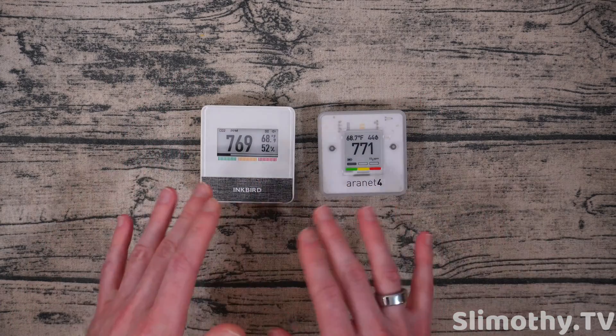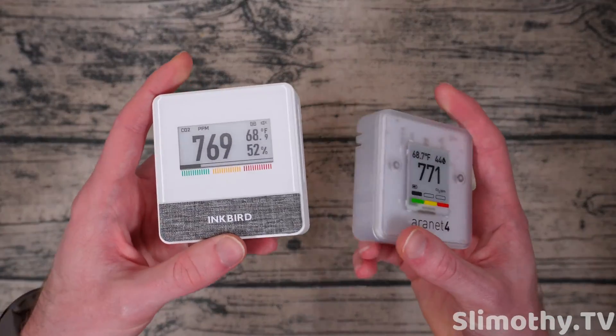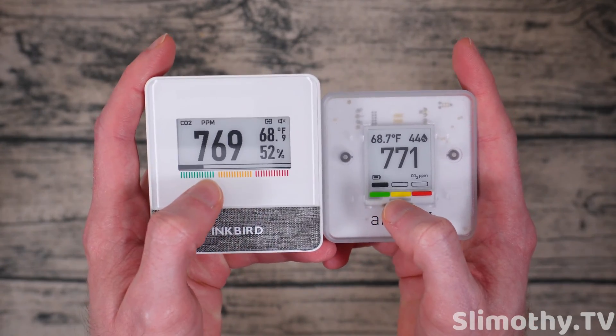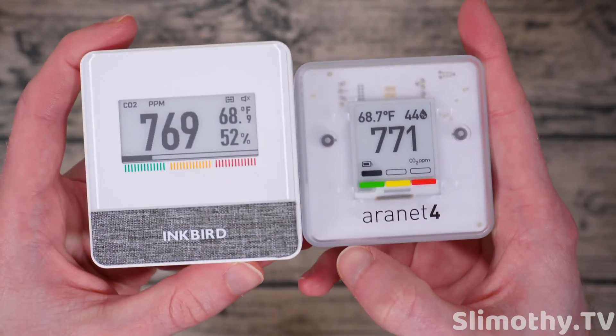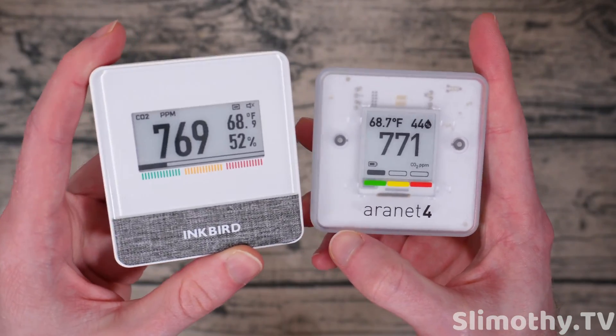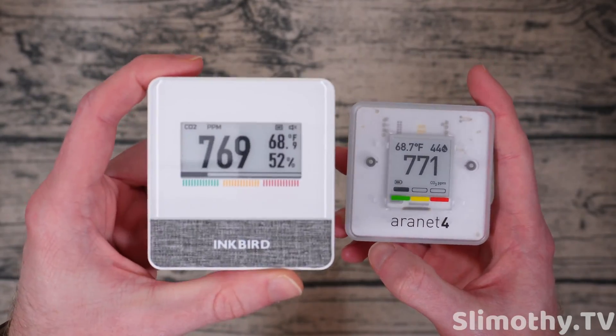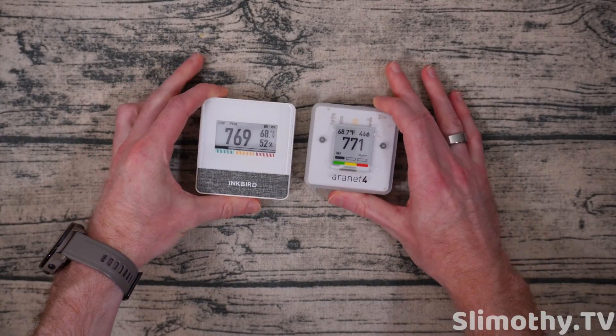You can always manually adjust it in the app, but I don't like doing that as much as possible. Battery life's good — I can't really speak much on that because I haven't had to change either of them. You can see the green, yellow, red indicators and kind of how they display alerts. I personally don't have a huge preference — I kind of like the Aeronet 4's better, but the Inkbird's is also classy. It just depends what you like.